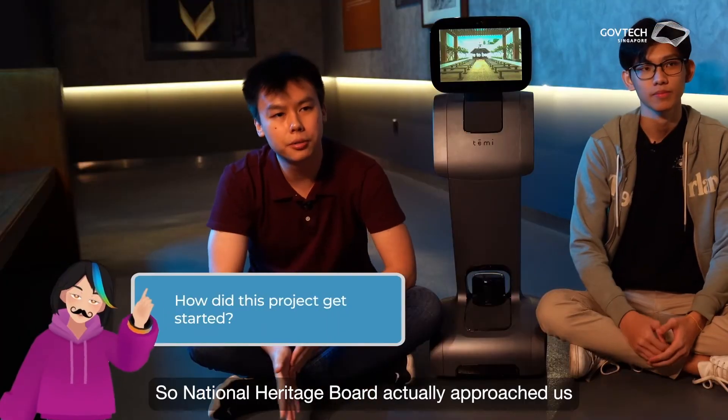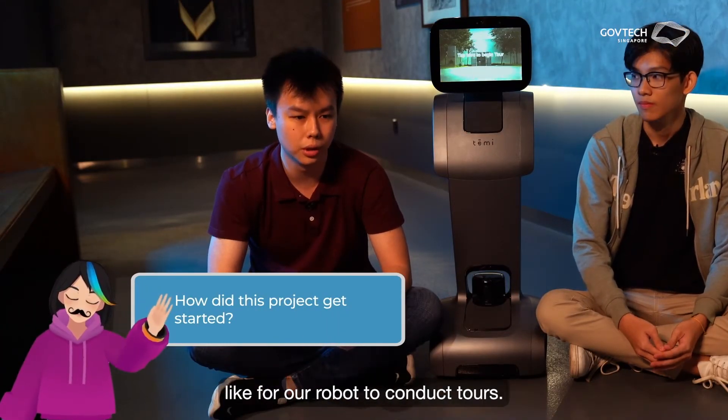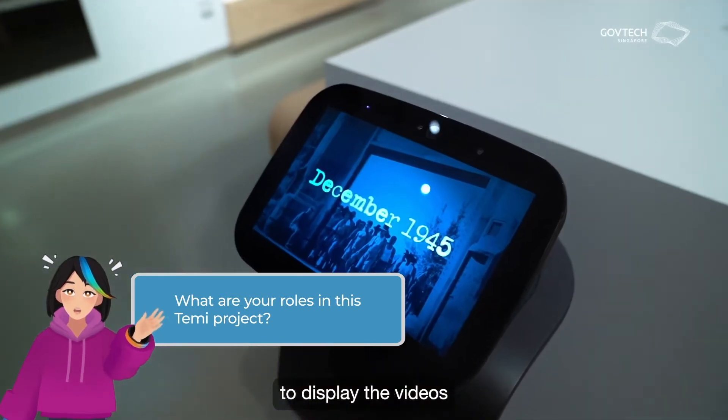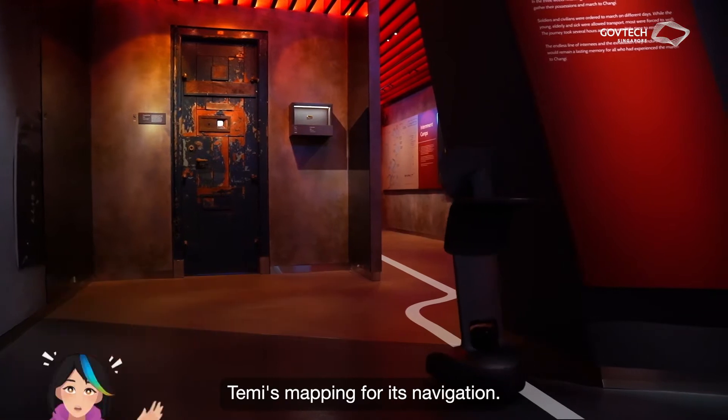National Heritage Board actually approached us for solutions like a robot, and that's how we got started. We actually developed the app to display the videos as well as take care of Tammy's mapping for its navigation.